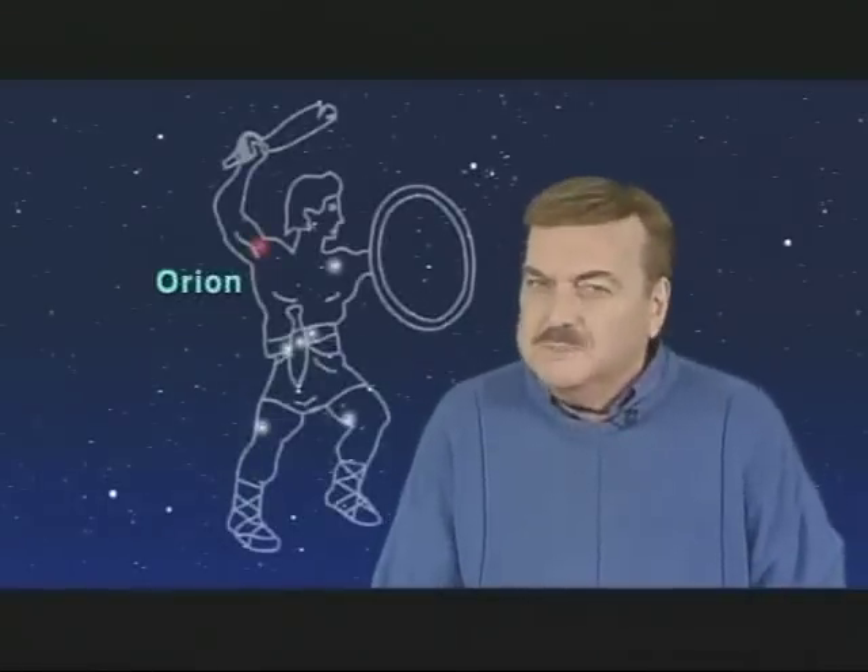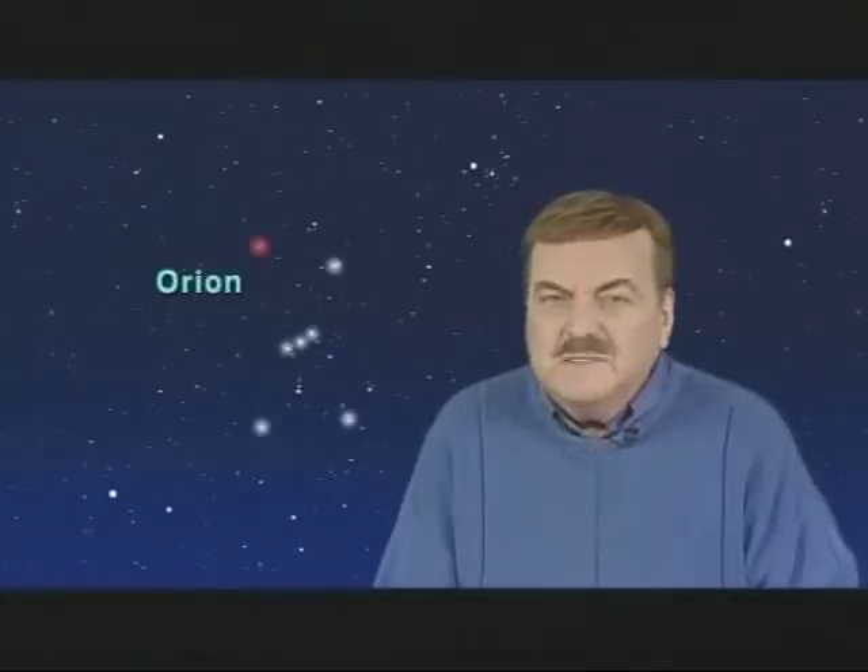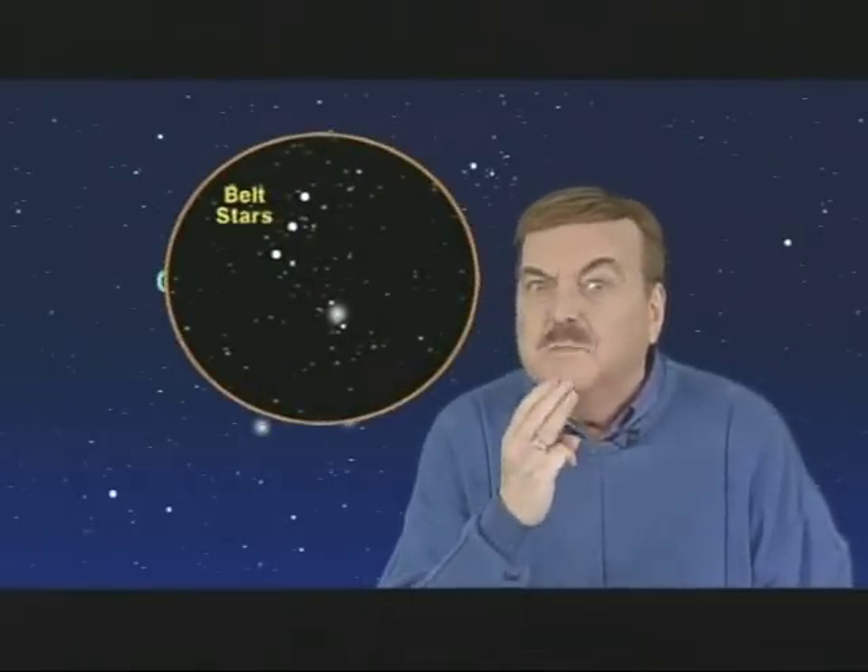Whenever the constellation Orion the Hunter is mentioned, most people think of the three stars which make up his belt. But as wonderful as they are, they really can't compare in wonder to one of the most incredible cosmic objects you'll ever see with the naked eye, which masquerades as the middle star of the three stars which hang below Orion's belt and make up his sword.